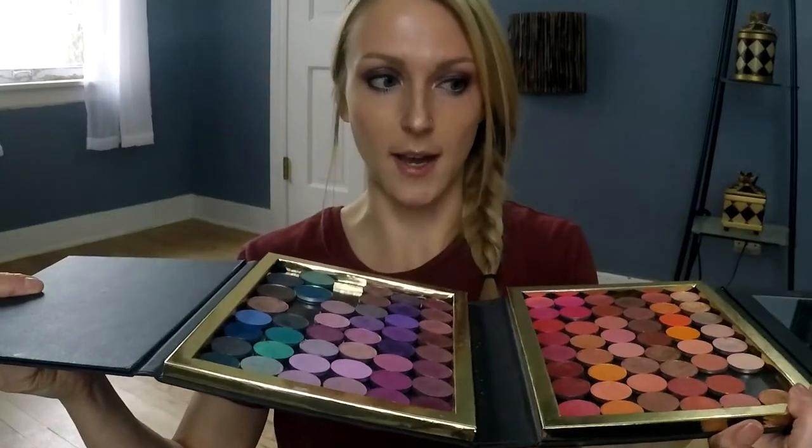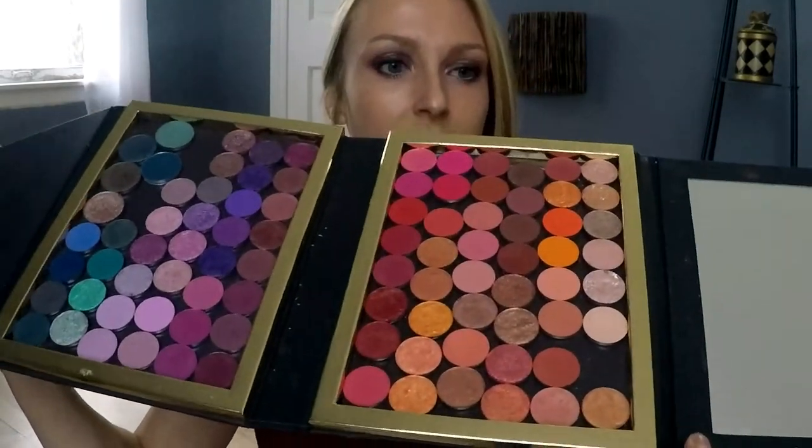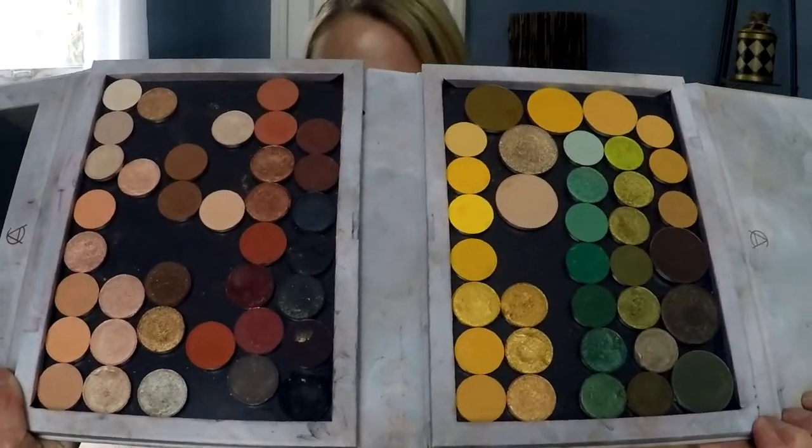I bought these two big eyeshadow palettes — they're from the brand Adept Cosmetics, purchased off Amazon. They open up like a book, and I have two of them organized by color, which is actually really pleasing to look at. This one is my purples, blues, and pinks, and this one is my neutral colors, greens, and yellows. These two big palettes are like my master palettes — that's where I keep all of my eyeshadows. I keep these up in my closet and out of the way because they're not something I pull from every single day.